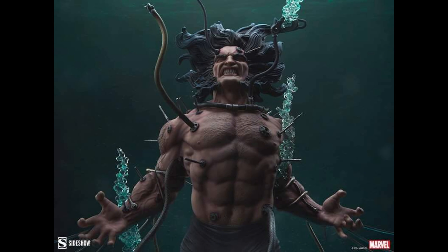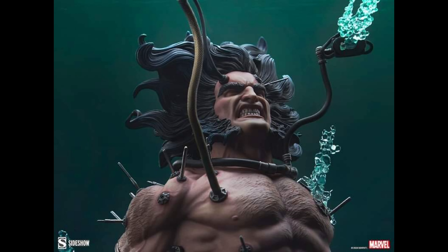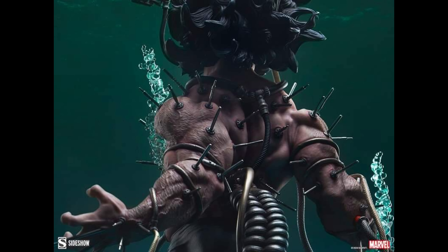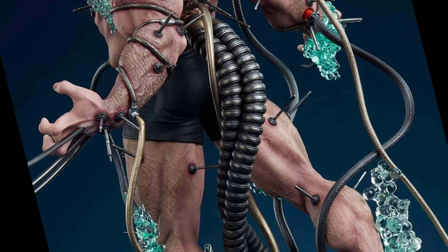I feel like maybe at this price point they could have included some sort of glass dome or box that he could be in, because the price point is higher on this one. We're looking at $1,025 for what we're looking at here — this is the regular version. There is also an exclusive version that has a different portrait. Some people have complained that the tubes kind of go up to nowhere, but just imagine he's in this liquid, in this dome. The sculpt looks great to me.